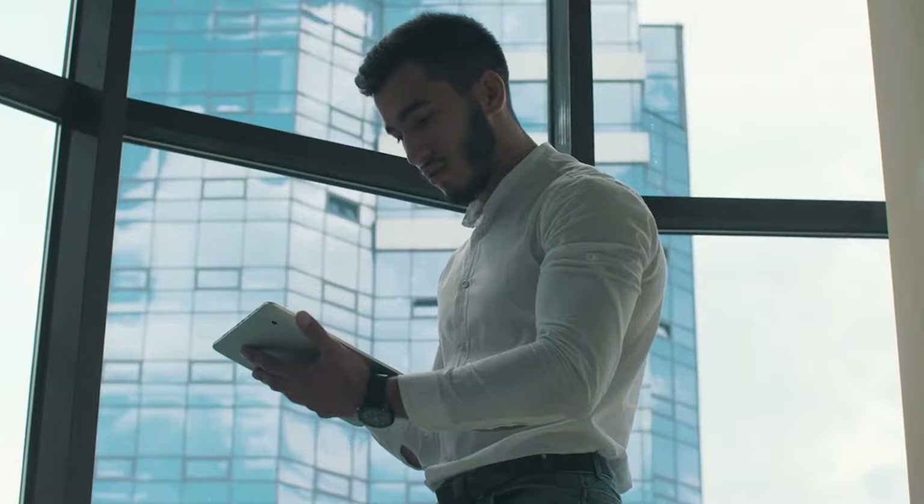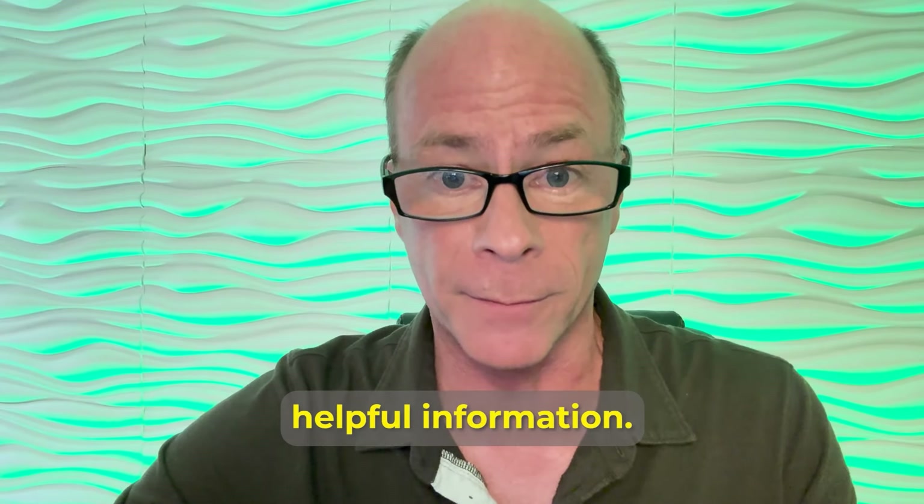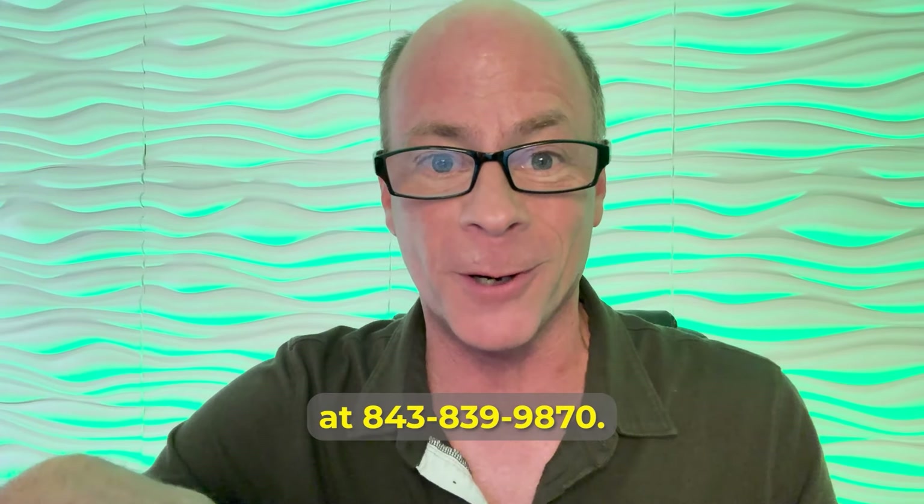If you're getting a VA loan or buying a house, make sure you watch all my previous videos — you're going to get a ton of valuable, helpful information. I hope you found this video educational, and go ahead and share it with someone you know who could use it. I'm Jerry Pincus, your real estate expert. Give us a call at 843-839-9870. My team is always here to help you out. Subscribe to the channel for more real estate and finance-related information. Until next time, stay happy, stay educated, and I'll talk to you soon.